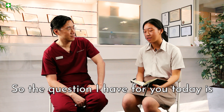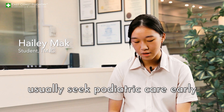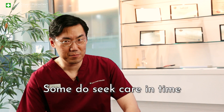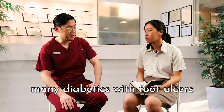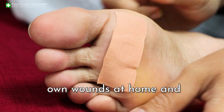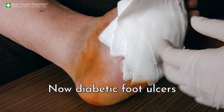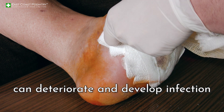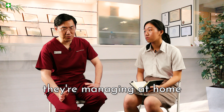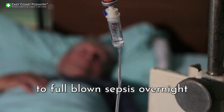Do diabetic patients in Singapore usually seek podiatric care early or only at very late stages? Some do seek care in time, but unfortunately many diabetics with foot ulcers try to manage their own wounds at home and seek specialist care too late. Diabetic foot ulcers can deteriorate and develop infection quite rapidly — an ulcer being managed at home can go from manageable to full-blown sepsis overnight.